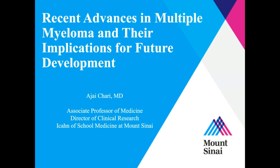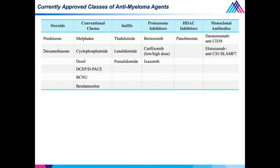Today, I'll be covering advances in myeloma treatments and also their implications for future development. This slide divides currently approved classes of anti-myeloma agents into their six mechanisms of action. Steroids and conventional chemo have been around for a long time, but it's really the remaining four classes that have made an improvement in myeloma outcomes, including three immunomodulatory agents: thalidomide, LEN, and POM.